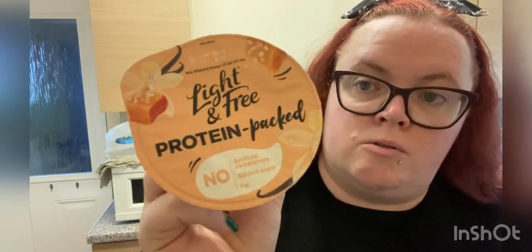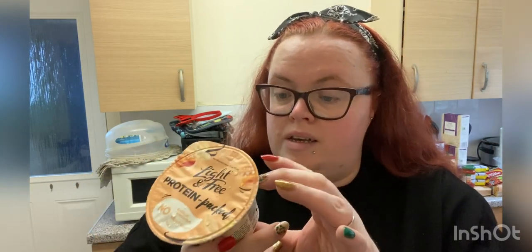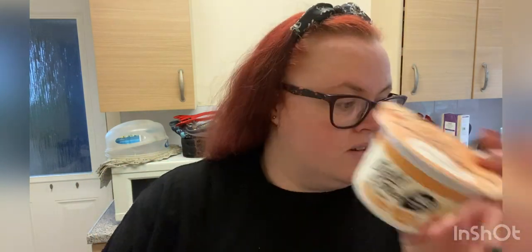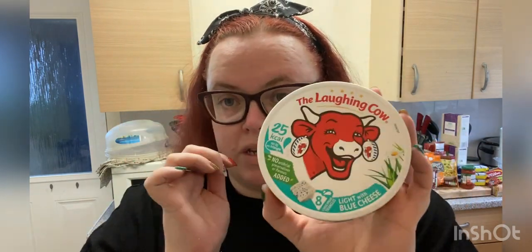I've got four banana and salted caramel yoghurts — they're the protein-packed ones, 80 calories a pot, and they were four for £3. I also got the Laughing Cow Light with blue cheese because I want to try and make my broccoli and cauliflower soup, which I really enjoy.